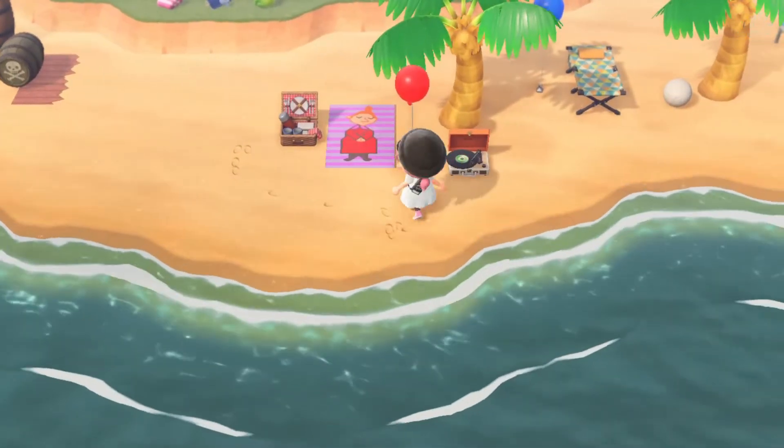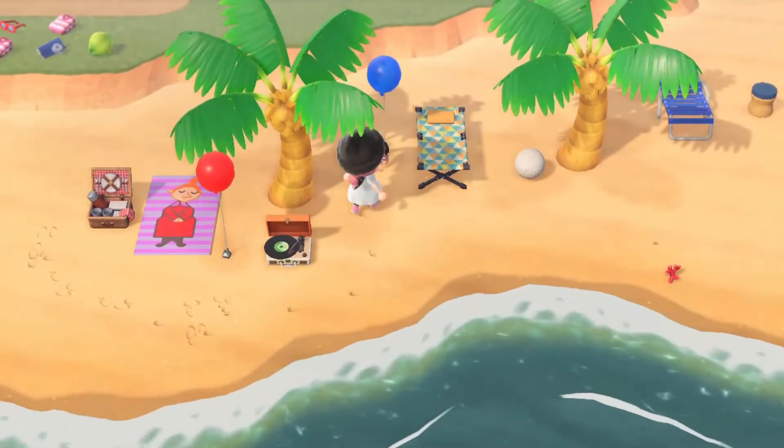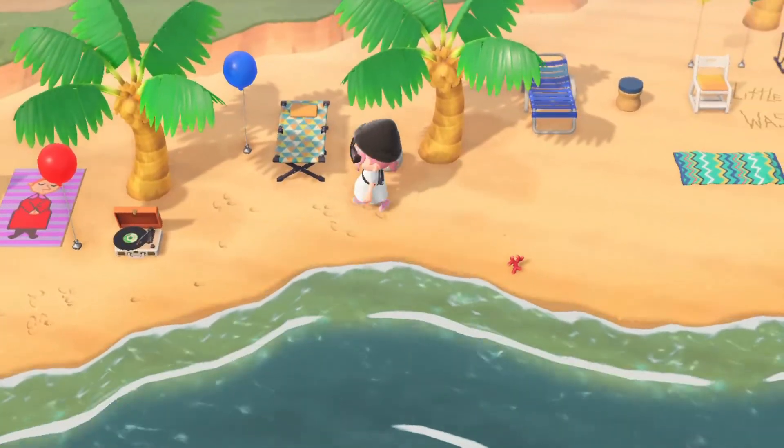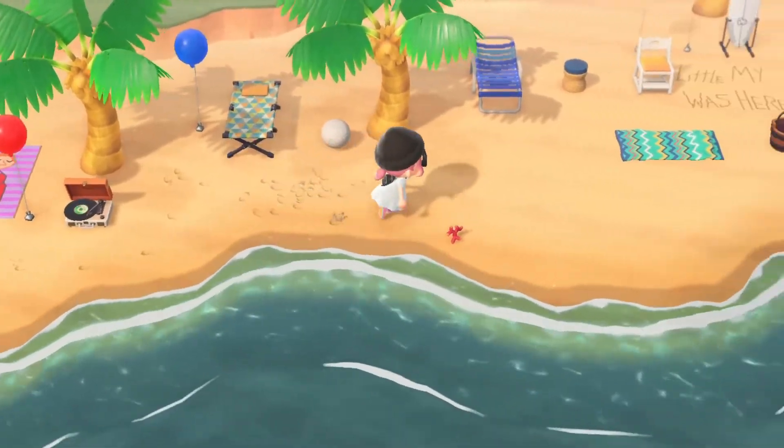Starting from here we've got little Mai — she's got a picnic basket, a balloon, and a portable record player. Then we've got a balloon, a little sleeping cot, and a ball between these palm trees.